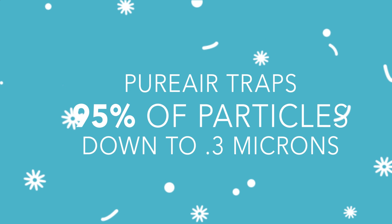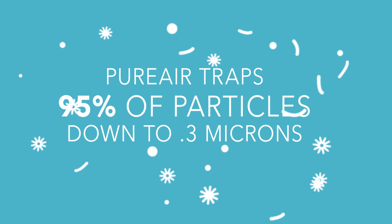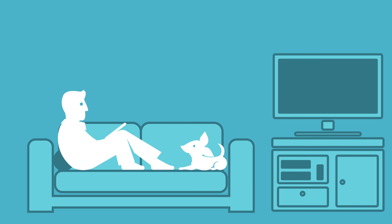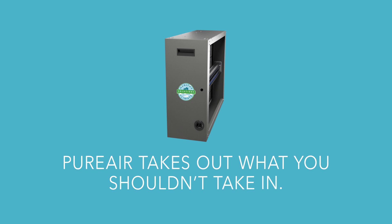PureAir traps these particles along with over 95% of other pollutants down to 0.3 microns in size, taking them out of circulation. So you get fresher, cleaner air in every breath. PureAir takes out what you shouldn't take in.